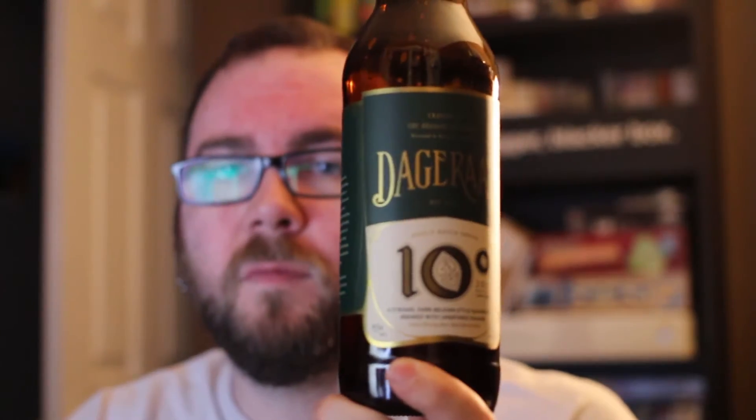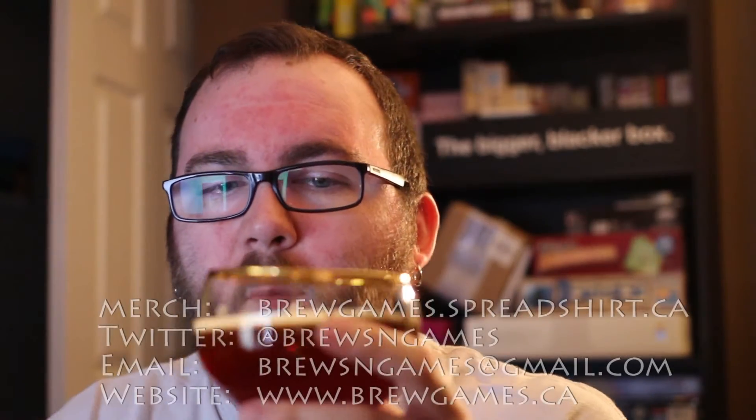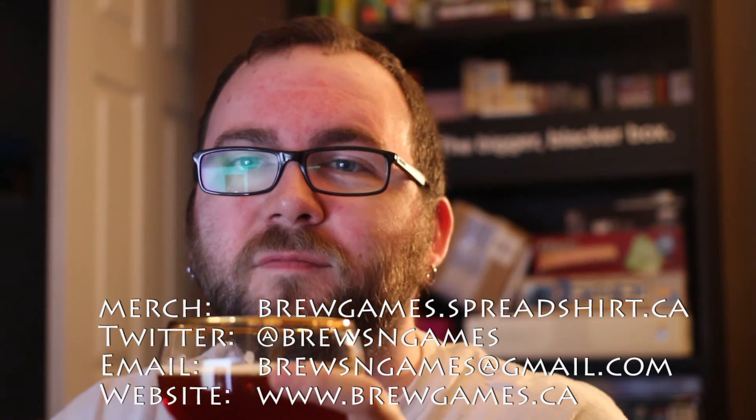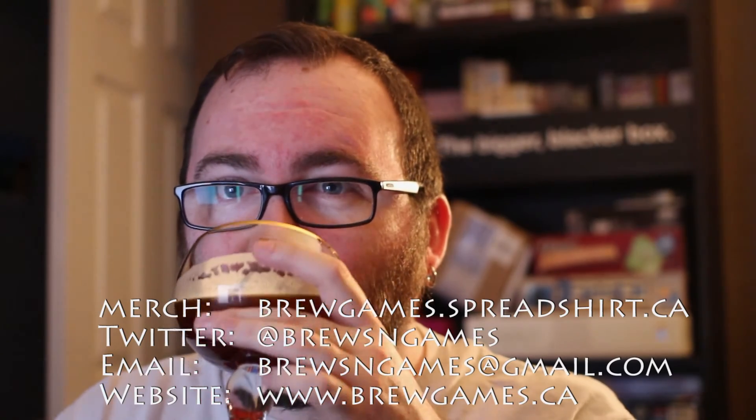I believe it's around ten to eleven bucks. I got this from Craft Cellars, and I'm sure there's many other places in B.C. and Alberta if you want to pick this up — 650 ml, ten and a half percent, around ten and a half dollars. Not a bad beer. Definitely pick it up. And until next time, cheers!